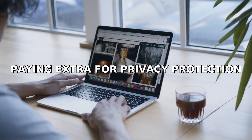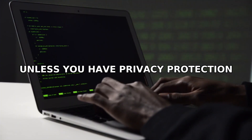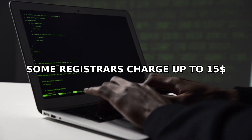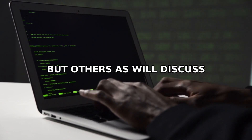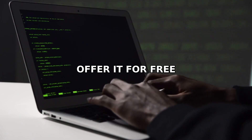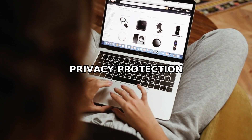Mistake number two: paying extra for privacy protection. Your contact details can be public unless you have privacy protection. Some registrars charge up to $15 yearly for this feature, but others offer it for free. Solution: choose a registrar that includes free privacy protection.